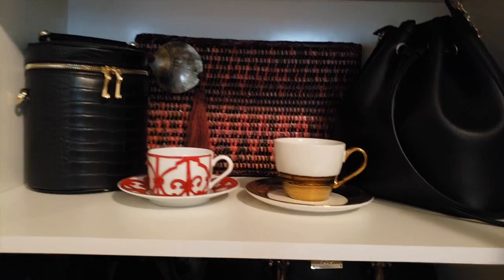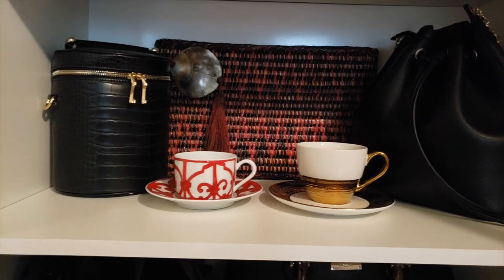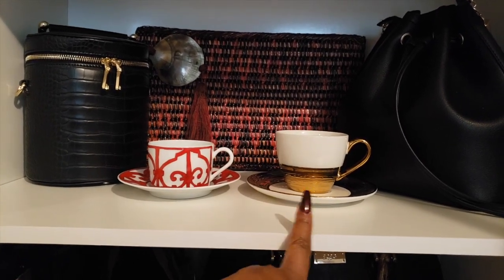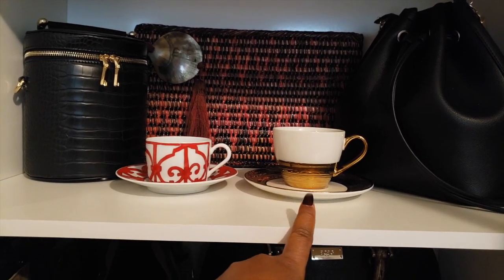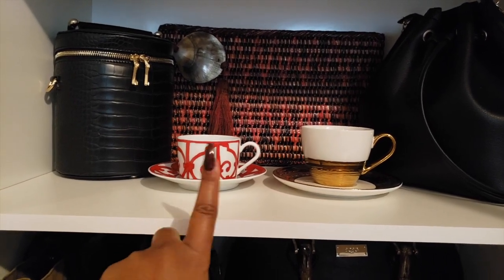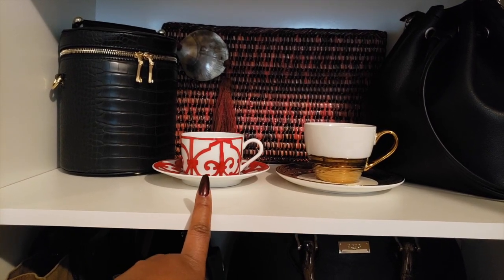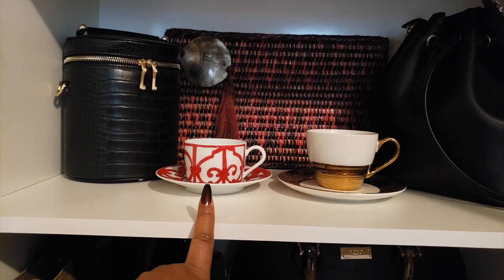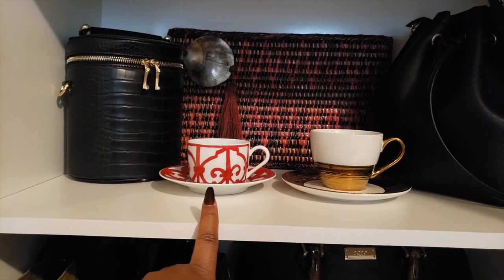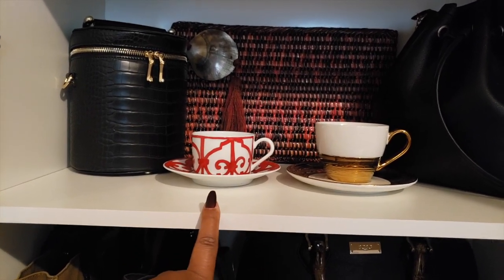And then I have random china and glassware and teacups and things like that all over the place — sort of a product of how I grew up. This I think I just got at HomeGoods, but I thought it was so pretty. And then this is Hermes. I need to get another one because I don't want to be that person where somebody comes over for tea and I get the Hermes one and they get some random cup. Although knowing me, I would give them this one.